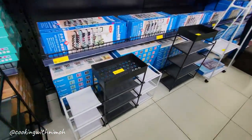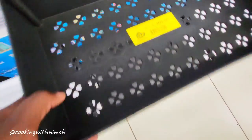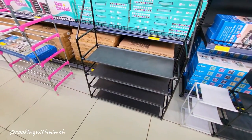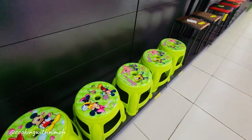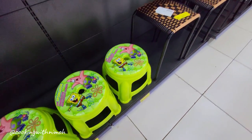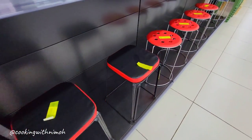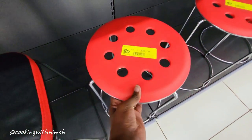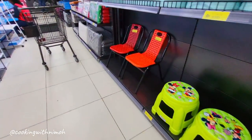On this section we had shoe racks going for between 1,800 to 3,000 shillings. There were different kinds — big ones and different colors — so you had a variety to pick from. On the other side we had stools: smaller stools and regular size stools going for between 1,200 to 2,000 shillings.